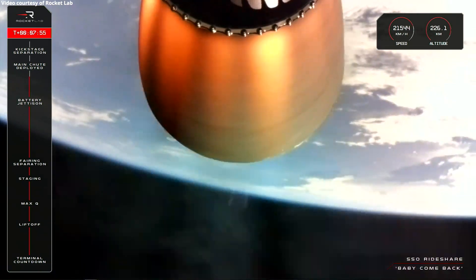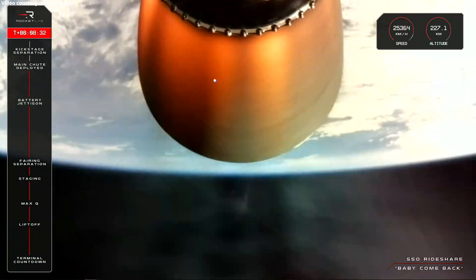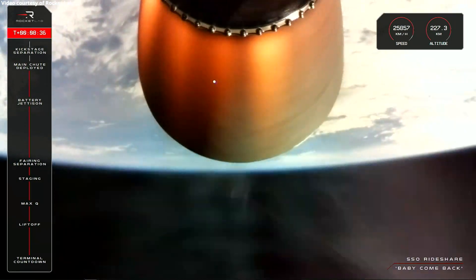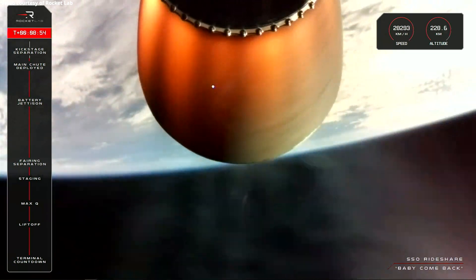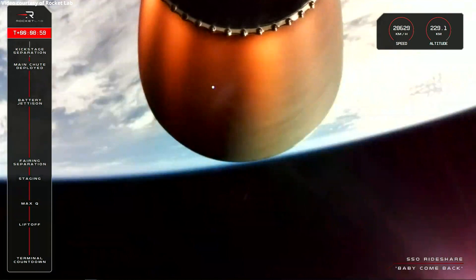Recovery vessel confirms drogue. Stage 1 main chute deployed, confirmed on video. Meanwhile in space, stage 2 is ferrying our customer spacecraft to their orbital destination.